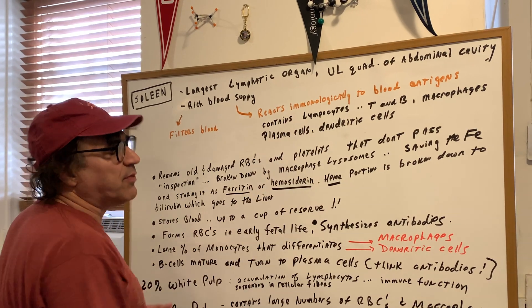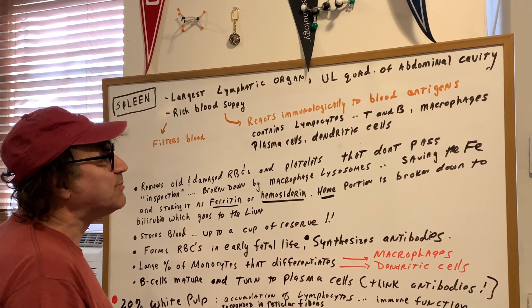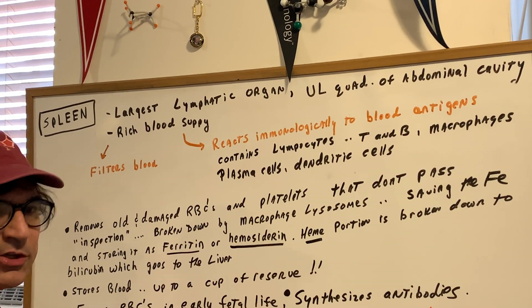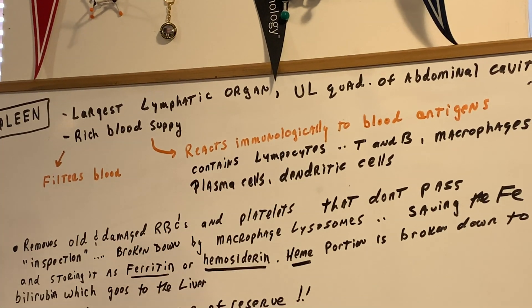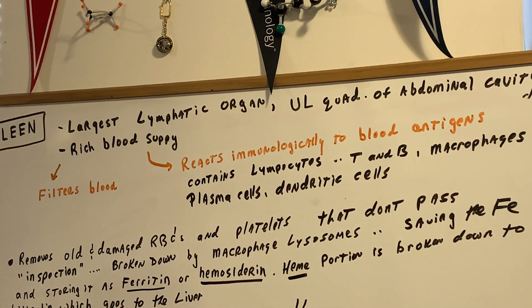These lymphocytes can be of the T cell or B cell variety. We can also have macrophages, plasma cells, and dendritic cells, so as you can see, there's a huge population of immune-fighting cells in the spleen.